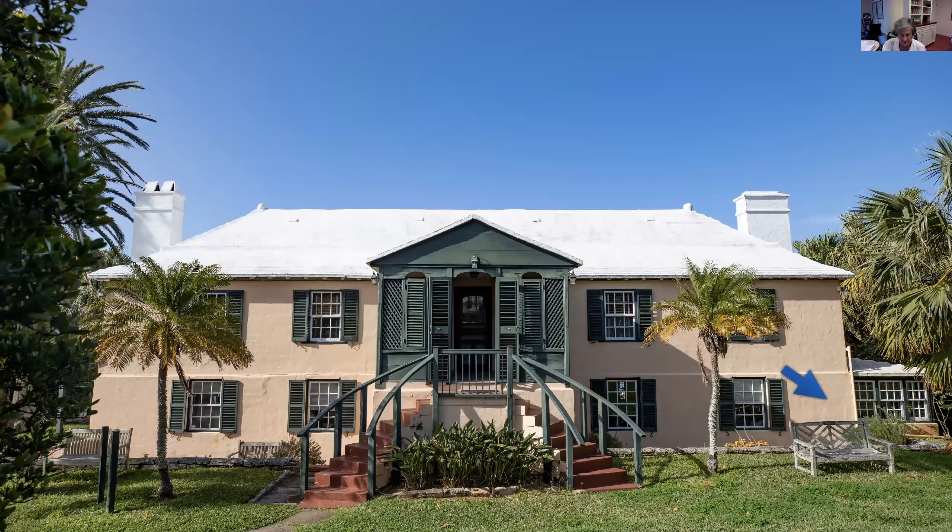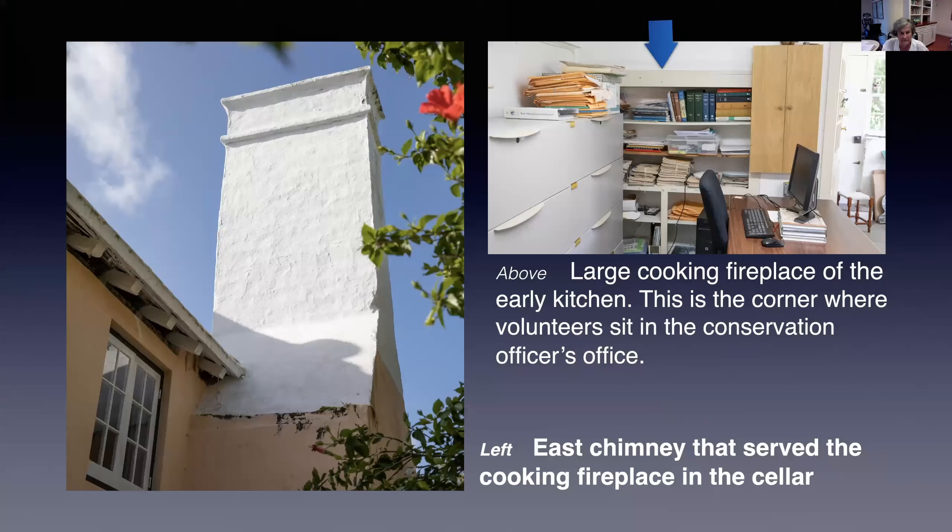The house was designed for the Trimmingham family who lived upstairs over cellars. Their living quarters faced the main road. Underneath, the cellars opened to the harbour. Cargo was stored in these cellars and enslaved persons worked here. The kitchen for the early families was down below right. The house was built with blocks of hand-quarried Bermuda limestone. The lower walls were built in a wider stone than the upper, creating the setback of the upper storey visible in the photo. The large chimney on the east end served the cooking fireplace in the kitchen in the cellar.